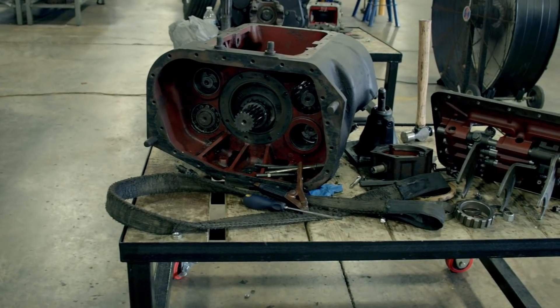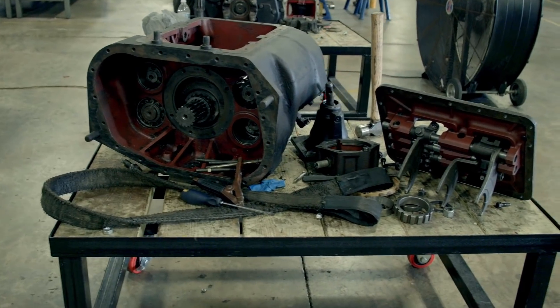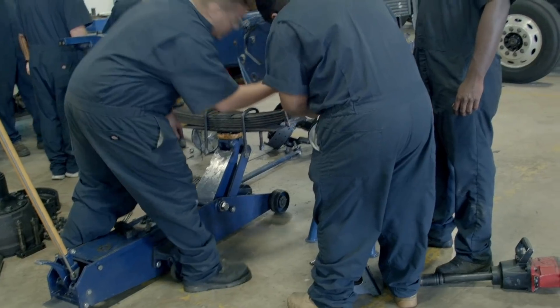One of my favorite parts of JTEC is their diesel lab. It's anywhere from a forced owner diesel up to a big rig diesel, and they can teach you anything in between.